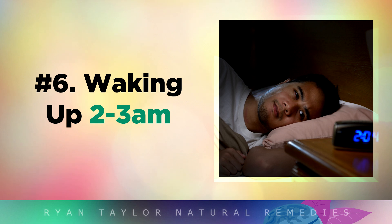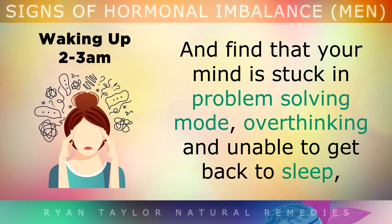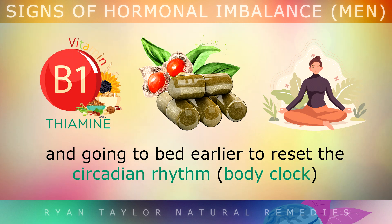Sign 6: Waking Up at 2–3am. If you frequently wake up in the early hours between 2–3am and you find that your mind is stuck in problem-solving mode — overthinking and unable to get back to sleep — you're very likely to have high levels of cortisol, the stress hormone. This can be reduced by taking Vitamin B1, Ashwagandha, meditating, and going to bed earlier to help reset your circadian rhythm, which is the body clock.